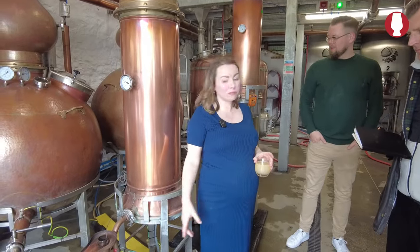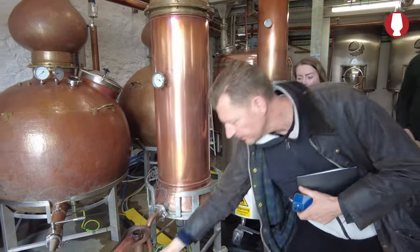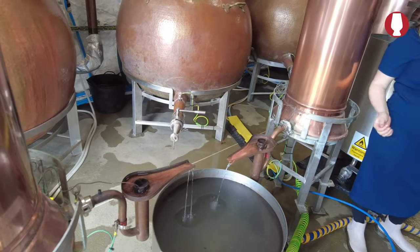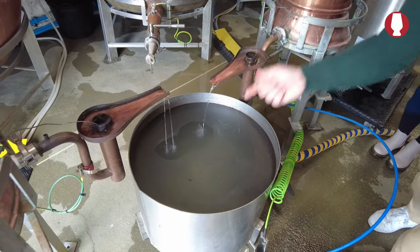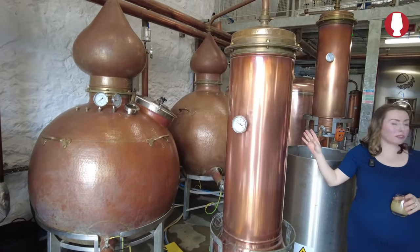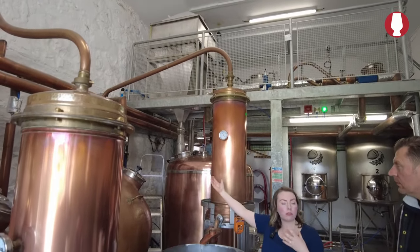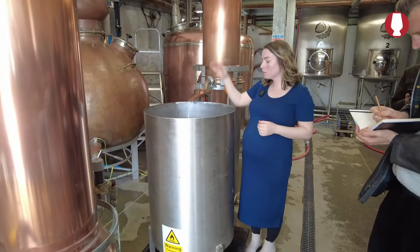So you've got low wines coming out here — you can taste it. It's sitting at about 40% just now, but it's only had one distillation. Scotch traditionally always goes through two or three, so it still needs work — it's not pleasant yet. The low wines then go into the spirit still on the following shift. We've got an ascending lyne arm on the spirit still, which gives us quite a light spirit, because the vapor that comes up condenses in the lyne arm and goes back to be redistilled.